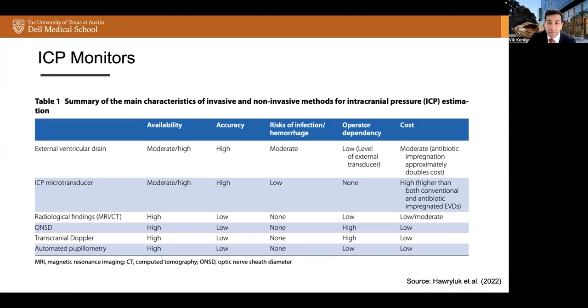Intraparenchymal monitor is the second most common device used for ICP monitoring. There are two main types: solid-state devices based on pressure-sensitive resistors, or those that incorporate a fiber-optic design. These are usually placed in the right or left frontal region at a depth of two centimeters. They are widely available and highly accurate, with a lower risk of infection and hemorrhage compared to EVD. Some drawbacks include higher cost, lack of therapeutic drainage, drift, and delicate fiber-optic cables that may lead to mechanical problems.